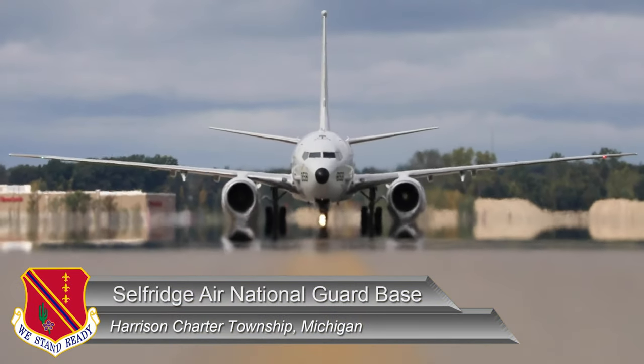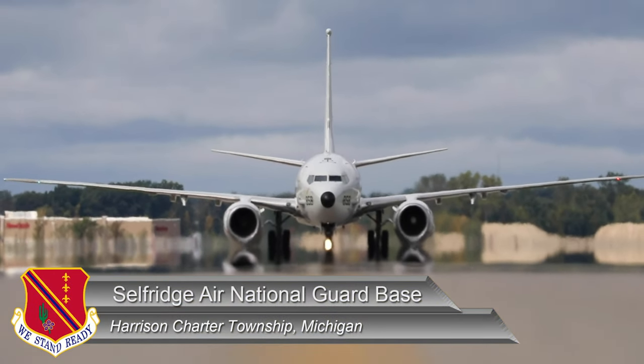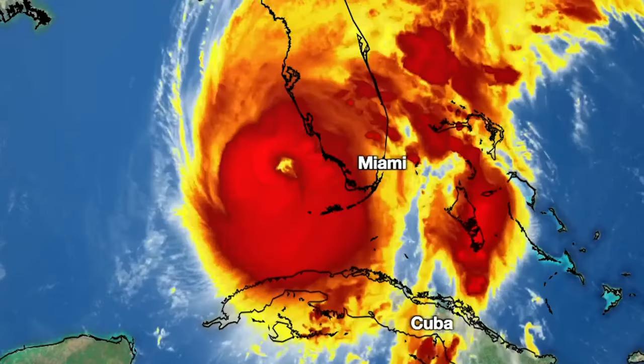This week, Selfridge Air National Guard Base accepted military aircraft from bases in the southeastern United States ahead of Hurricane Ian.